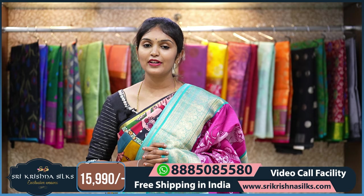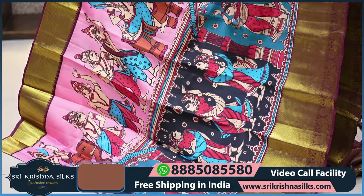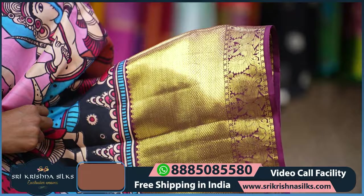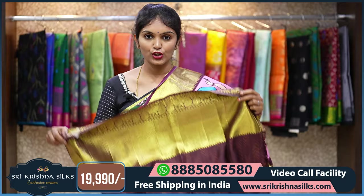Next saree — this is another beautiful kalamkari-inspired design in a pink and maroonish combination. All over the saree you can see nice human motifs of dancing women in different colorful shades — beige tone, pink tone, and rust shades. Coming to the border, it is in a purplish-wine shade with cross lines, diamond checks, and a peacock design. The pallu has all-over floral motifs. The blouse is absolutely designer with a nice abstract style print. The MRP is 19,990.